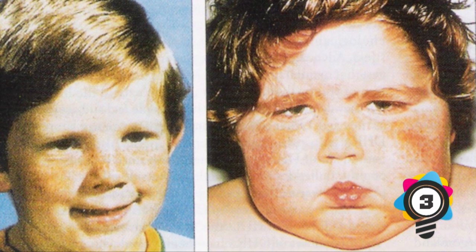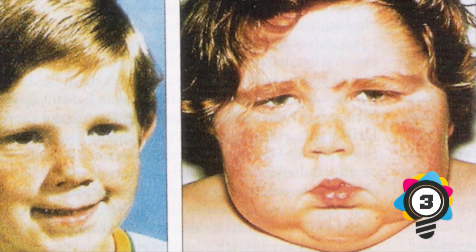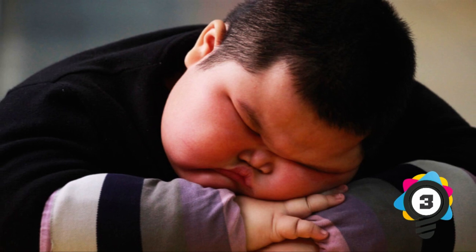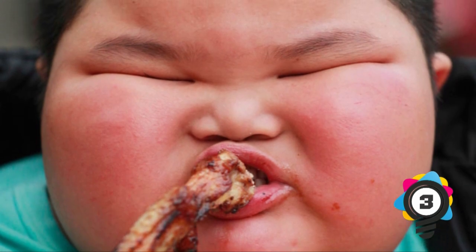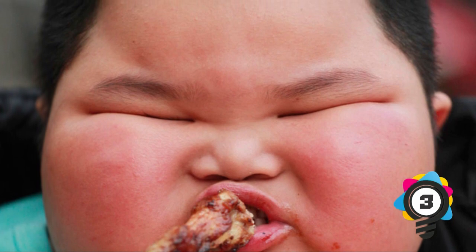Number 3: Cushing's Syndrome. When someone is exposed to high levels of cortisol for an extended period, they develop Cushing's Syndrome, sometimes called hypercortisolism. It often develops from the use of oral corticosteroid medication or if the body produces too much cortisol. A fatty hump between the shoulders is a common symptom, along with a rounded face and purple or pink stretch marks on the skin. It can also result in bone loss, high blood pressure, and on occasion diabetes. There are treatments that can improve the condition, and early treatment gives better chances for a good recovery.